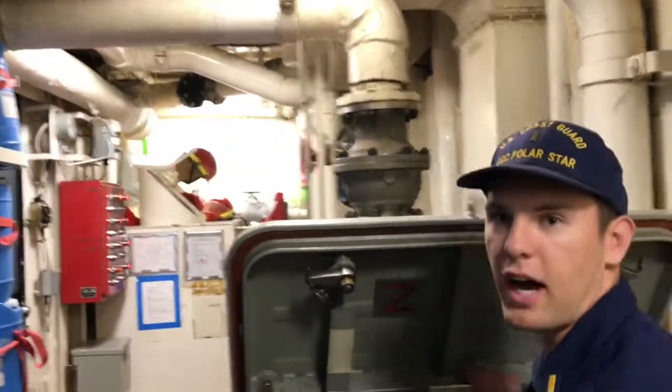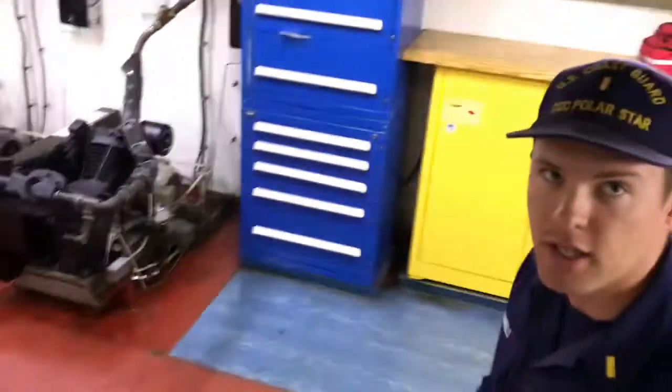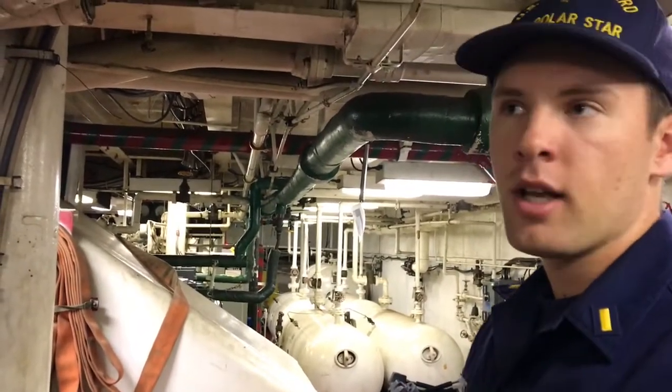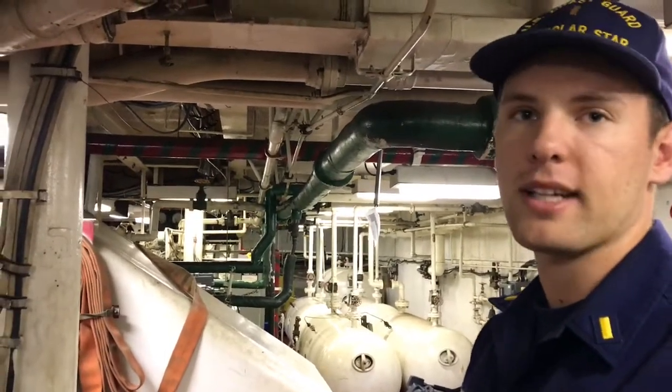Diesel one and diesel two hold our main diesel engines for diesel propulsion. The turbine room holds all three of our gas turbines. The gas turbines give us 60,000 horsepower and up to 75,000 when we boost for a minute — so right away we're getting over three times as much power as the diesels. If we're breaking ice and we can't go continuously anymore, we have a choice between backing and ramming or switching to turbines. It can actually help us save fuel by switching to turbines because we're able to make continuous progress.